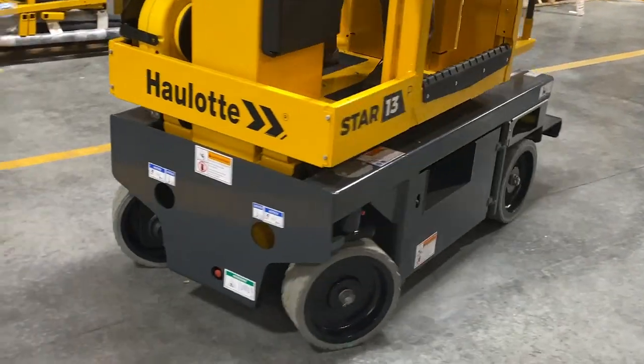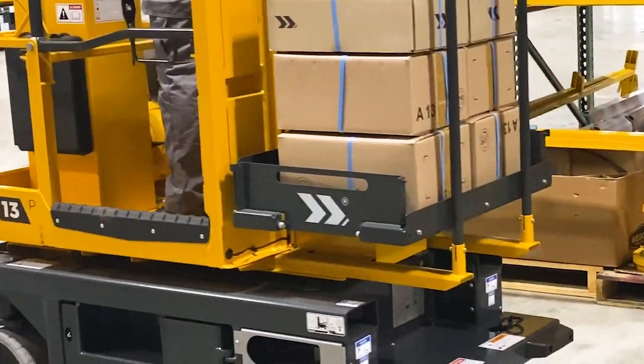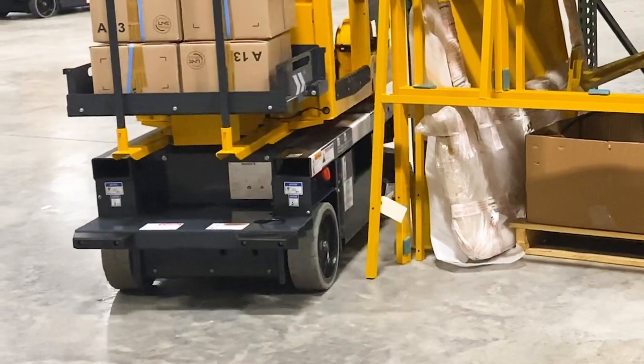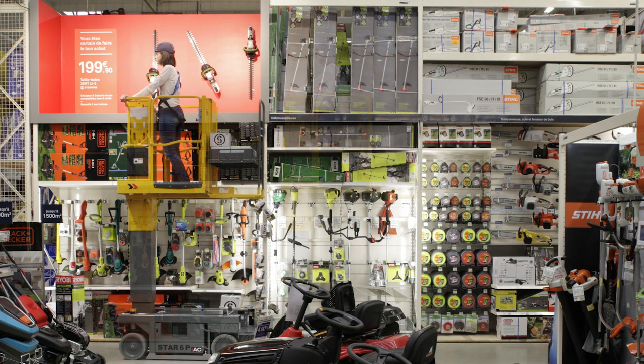The Star 13P minimizes the risk of accidental obstacle contact while working because the wheels do not protrude far from the frame, so operators can move confidently within a smaller working area. The Star 13P is also drivable at full height for optimal productivity.